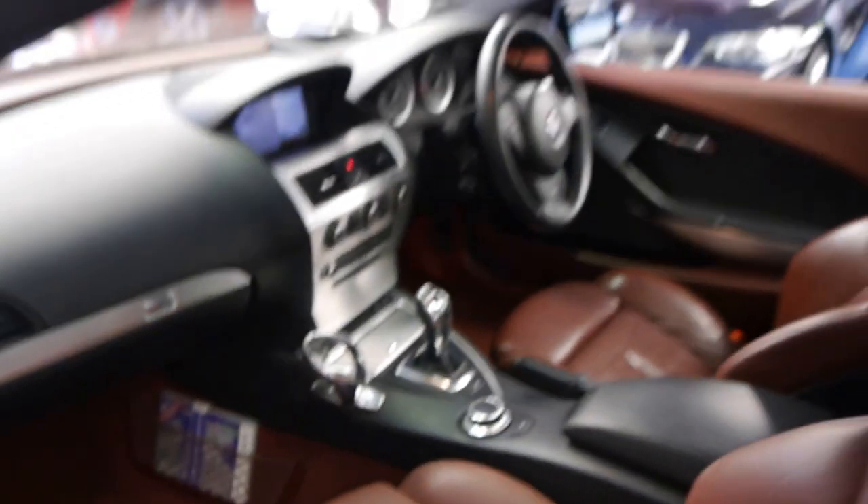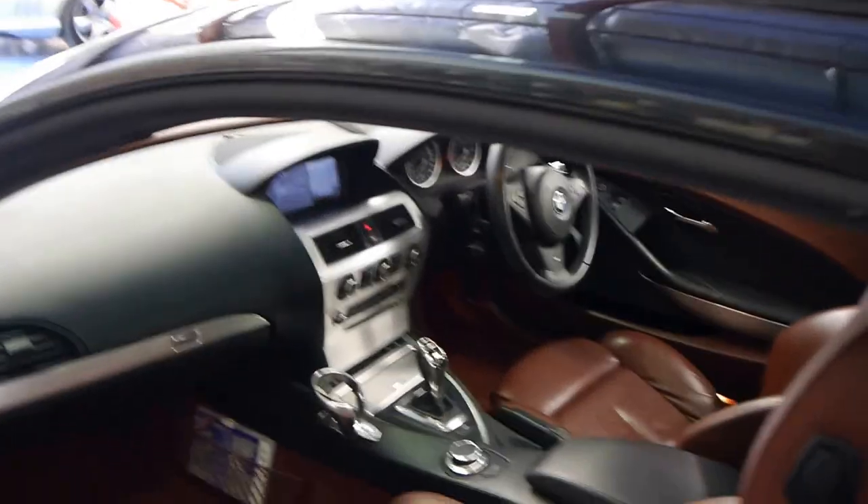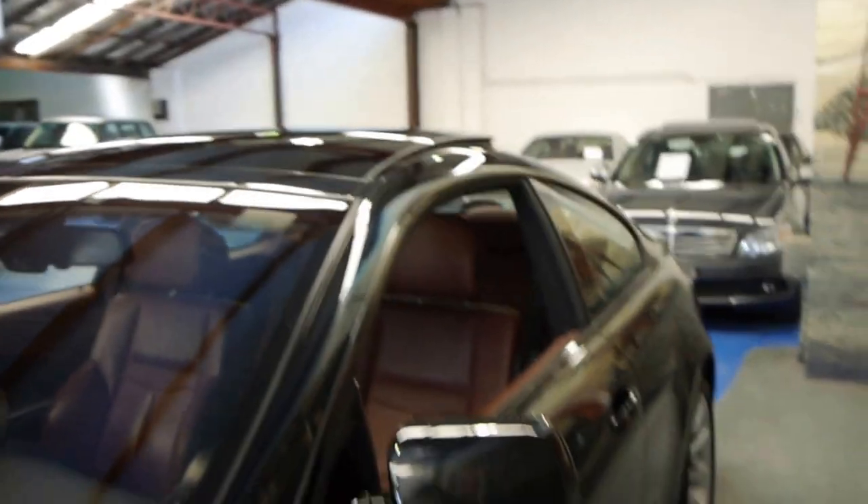I have driven it. It drives absolutely beautifully. It's got the new gearbox which is silky smooth, and we think this car is just gorgeous.